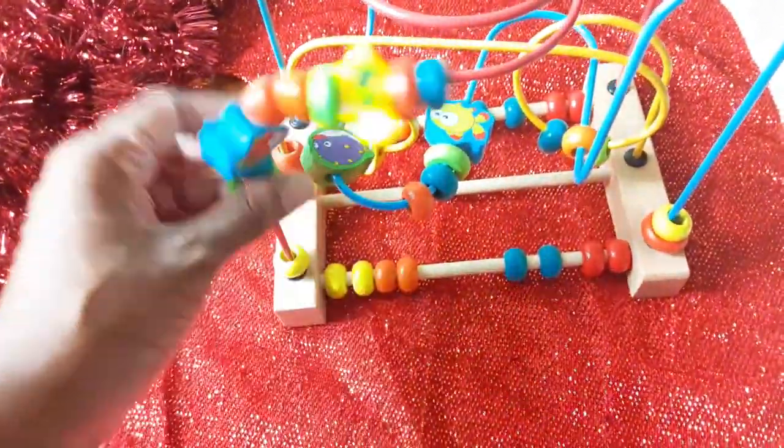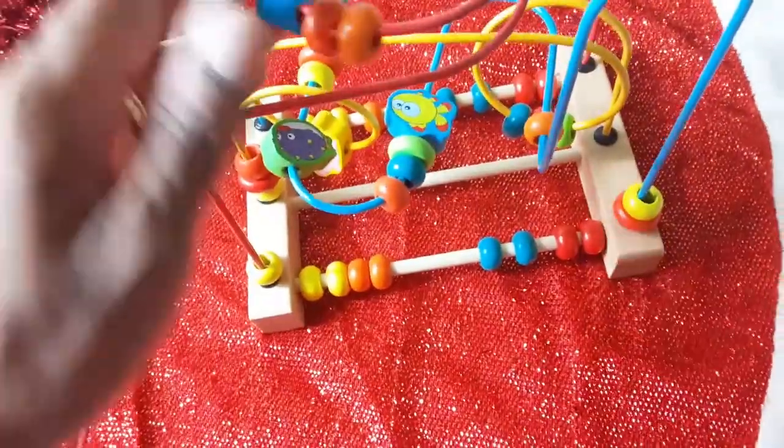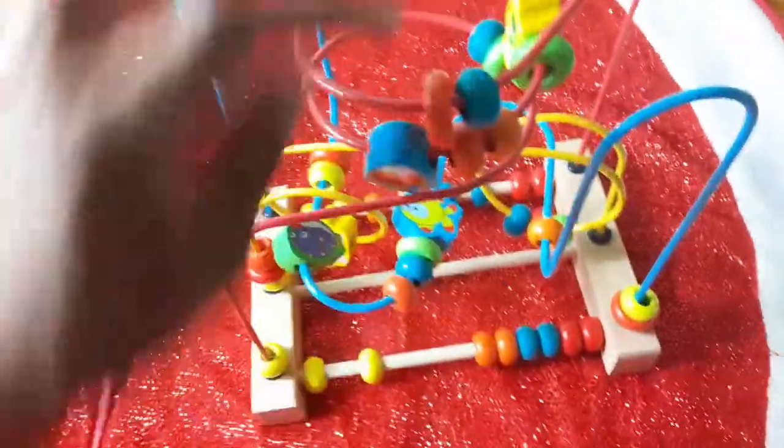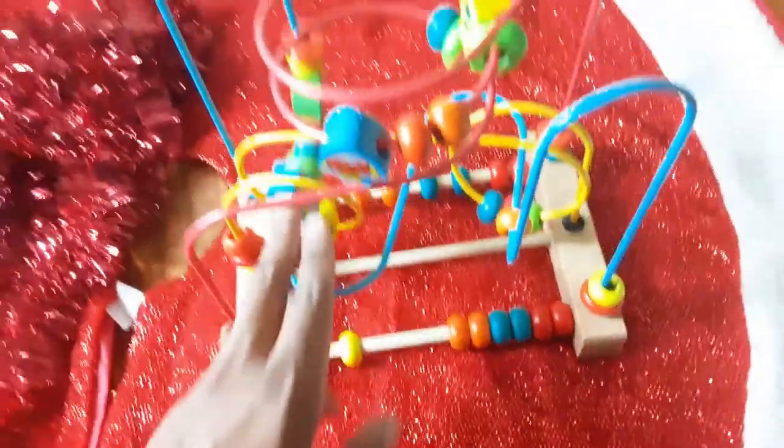This is a classic toy, great for fine motor development, color recognition, and problem solving, as children learn how to navigate the beads all the way around.